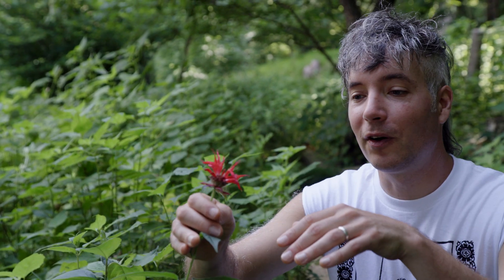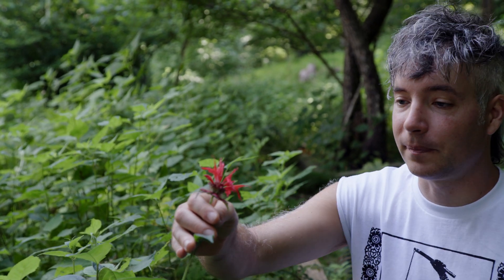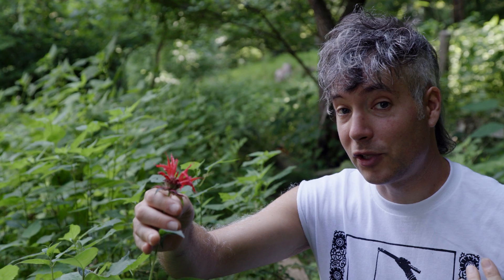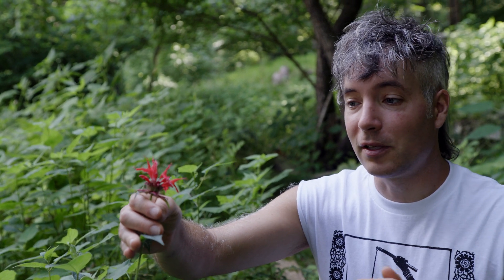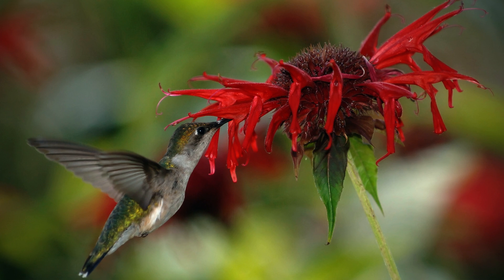See the bee balm flower? It has these long red tubular corollas with a sweet nectar reward deep inside. You need a pollinator with a really long bill or tongue to be able to access that sweet nectar. Birds see red really well; other pollinators less so. In this case, bee balm has a deep time relationship with the ruby-throated hummingbird. The hummingbirds are able to put their bill all the way deep into the flower, guided by this lower lip here.